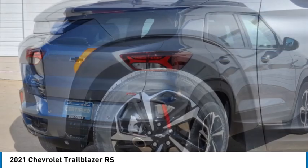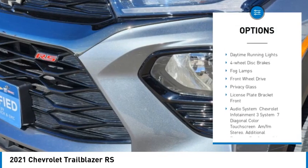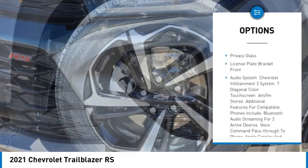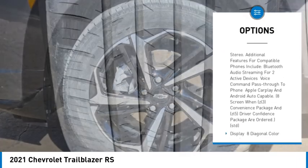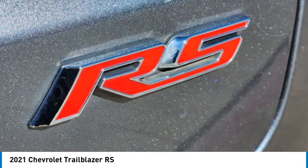Here are some of this vehicle's great options: tire pressure monitor, turbocharged, heated mirrors, aluminum wheels, remote engine start, daytime running lights, four-wheel disc brakes, fog lamps, front wheel drive, privacy glass.